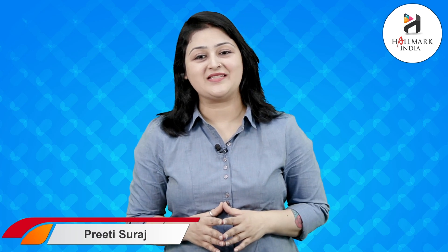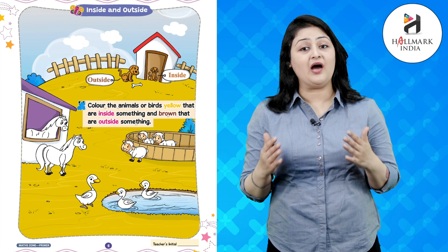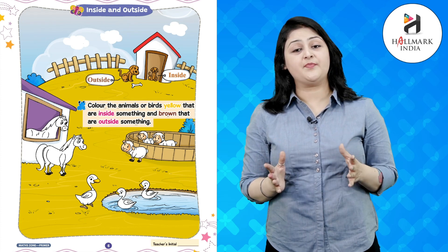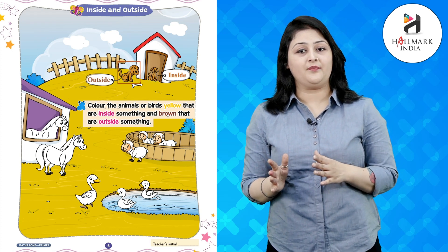Hello kids, I hope you are fit and fine. Today we will be reading the chapter 'Inside and Outside.' Inside means under and outside means bahar. In this picture you can see one puppy sitting inside the camel and another puppy sitting outside the camel.